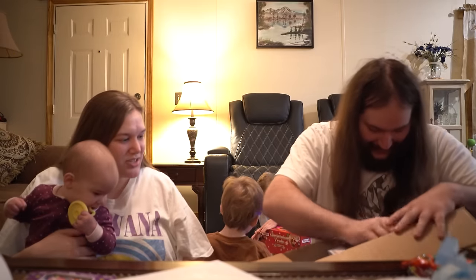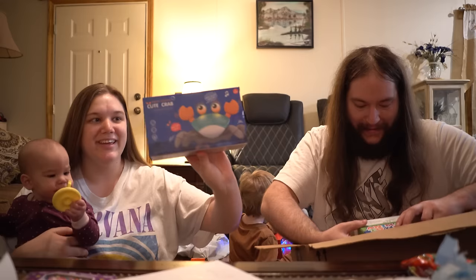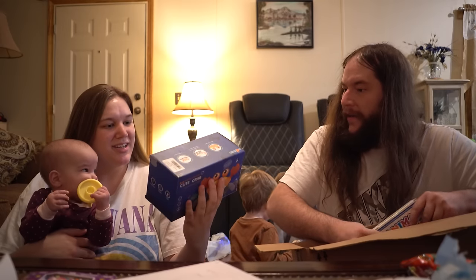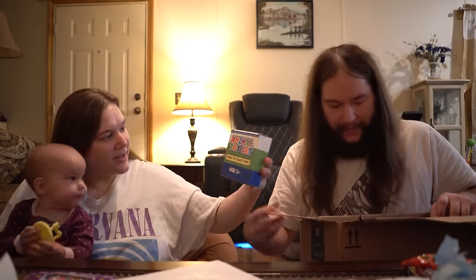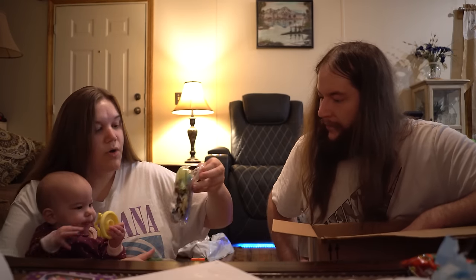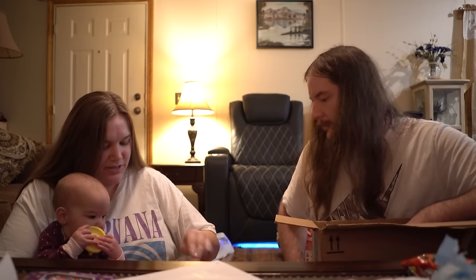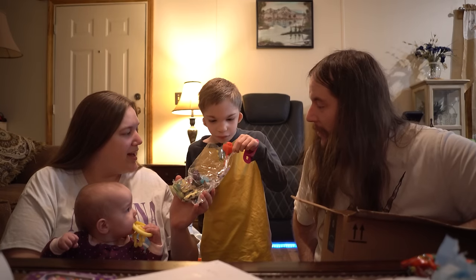Oh my goodness, there's all kinds of toys in here! There's a cute crab — remember we had this picked out for Odessa and we ended up not getting it? This is the coolest little toy, and I think it's the exact color I had picked out too! And then there are squishy fishies — oh my gosh, Leon, these are fishies, squishy fishies! How cool!